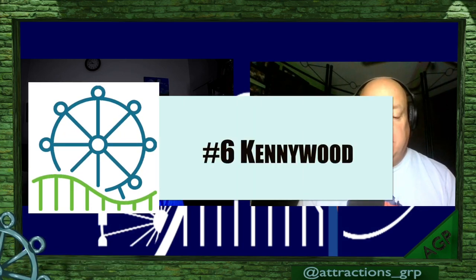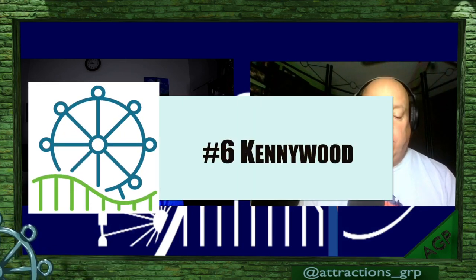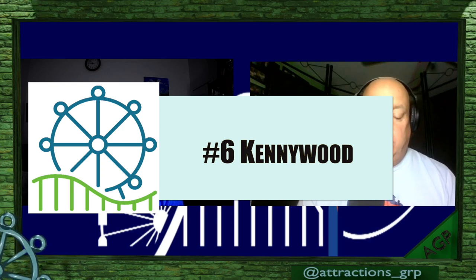Kennywood recently posted a photo showcasing the completion of track renovations on its iconic 96-year-old Racer roller coaster — one of my favorites. The in-house team at Kennywood is replacing and retracking both lift hills, amounting to over 1,000 feet of lumber this year. The left hill side has been successfully addressed, with plans to tackle the right hill in the upcoming year. It's a Möbius-style coaster where you leave the station on one side and return on the other — a great ride, and Kennywood has a ton of old wooden coasters with old-school charm.